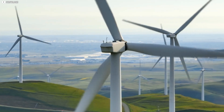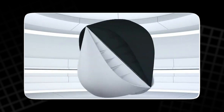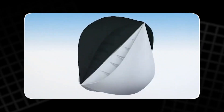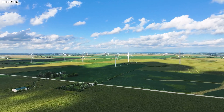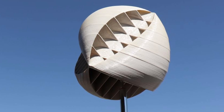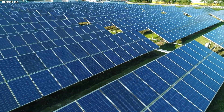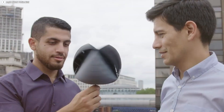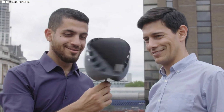Unlike traditional turbines, which only work when the wind blows in one direction, this innovative design lets the O-wind turbine harness energy no matter where the wind comes from. That makes it perfect for cities where wind patterns are unpredictable. Created by a UK engineering team with help from NASA, the O-wind turbine is so efficient and affordable it could outpace solar panels by 2024.